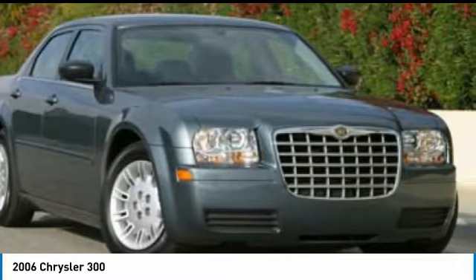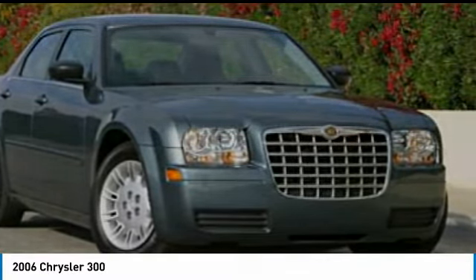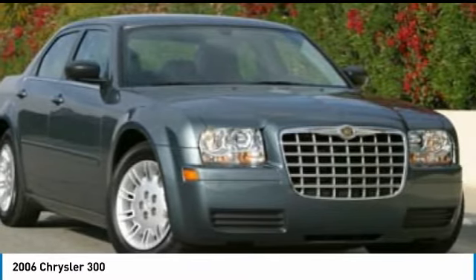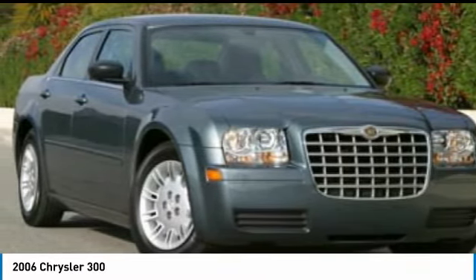Here are some of this vehicle's great options: tire pressure monitor, heated mirrors, aluminum wheels, brake assist, traction control, stability control, and engine immobilizer.